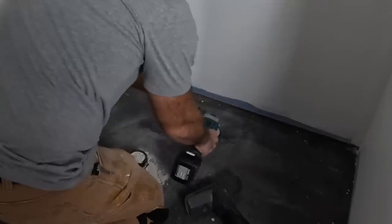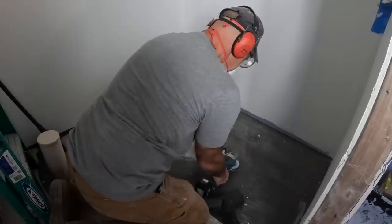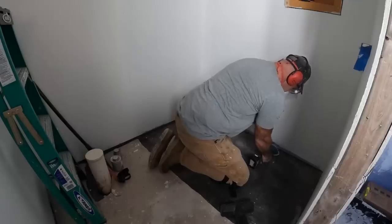I use the rotary grinder and some 40 grit sandpaper flaps to abrade the surface to try and give it the best chance for adhesion. Let's do it.